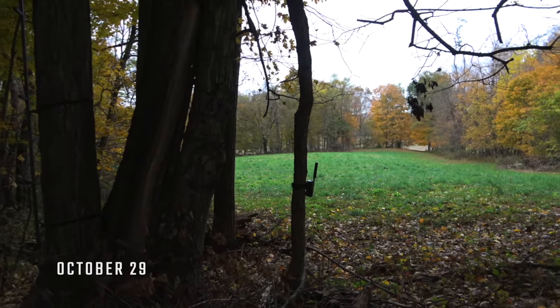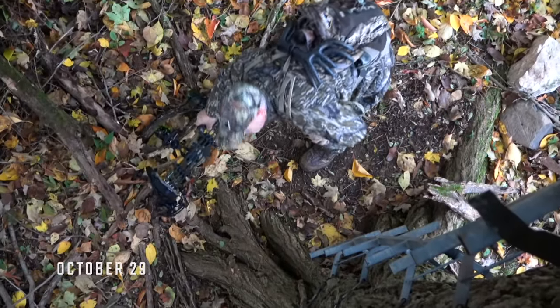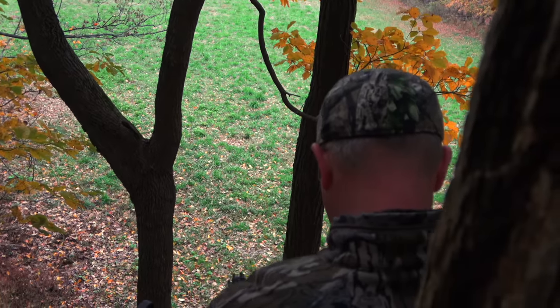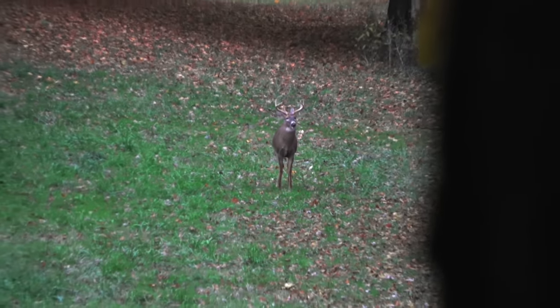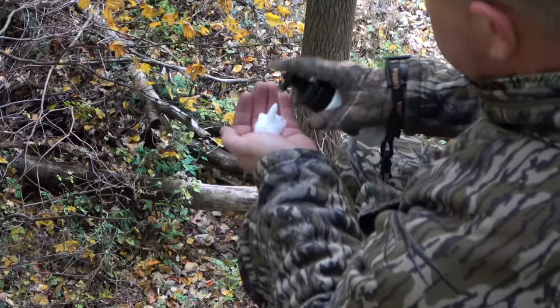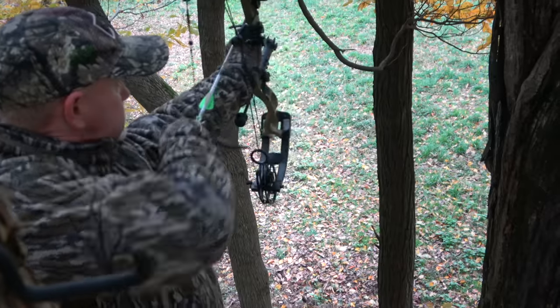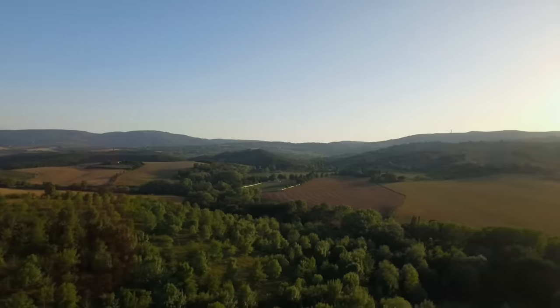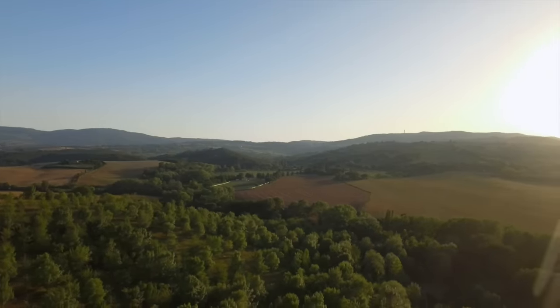It's October 29th, we just got into the stand here in Illinois. There's a green food source close to cut beans, timber fingers, timber — these deer don't bed real far away from right here, but this is a great travel route when these bucks start pre-rutting, when they start cruising. They'll run from one block of timber to the other, and I've got a lot of pictures here from last year. We're just going to sit here and see what we see tonight.